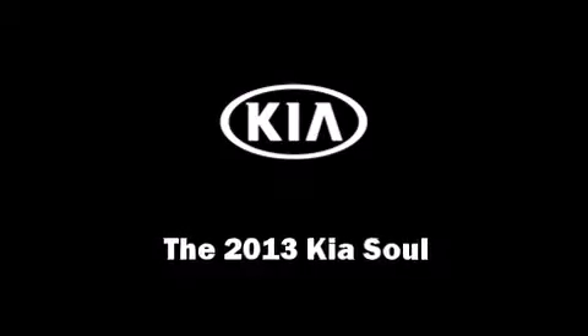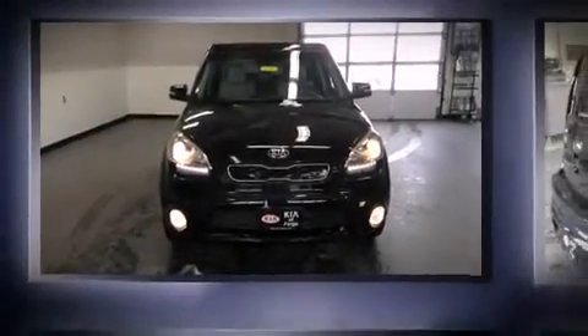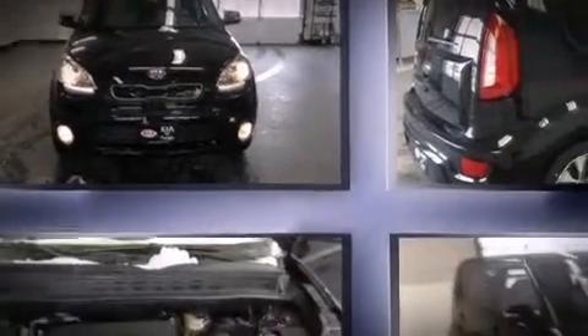You're going to love the 2013 Kia Soul. It features a front-wheel drive platform, an automatic transmission, and a 2-liter 4-cylinder engine.